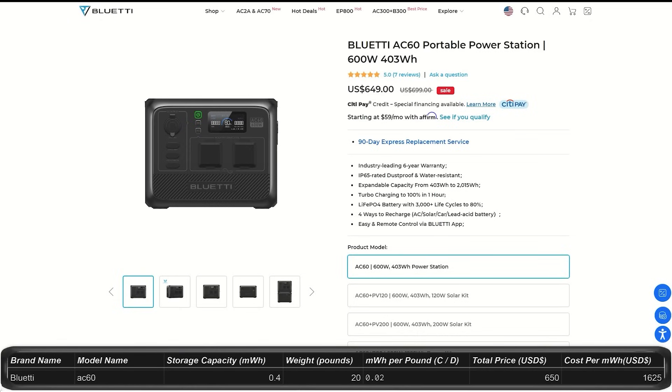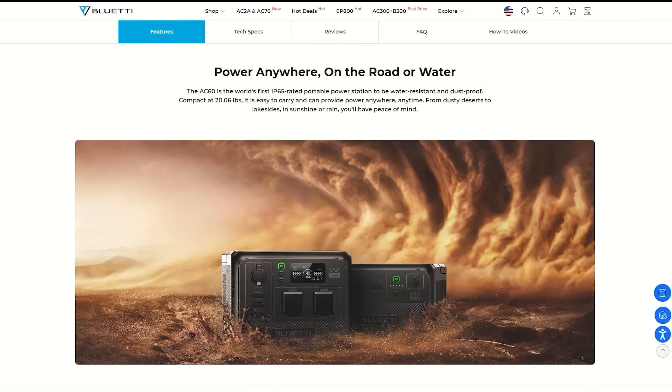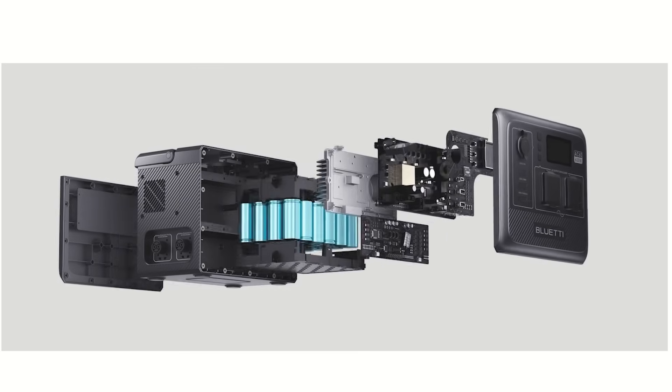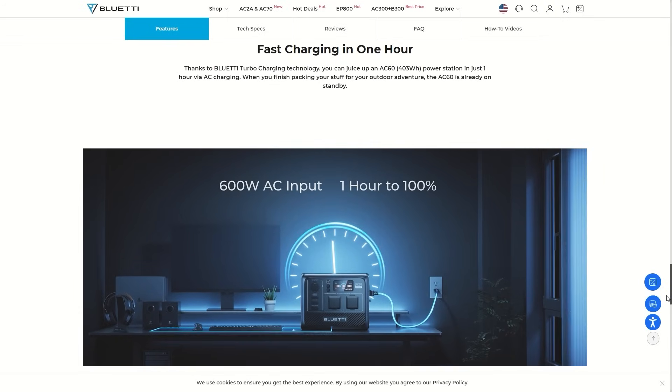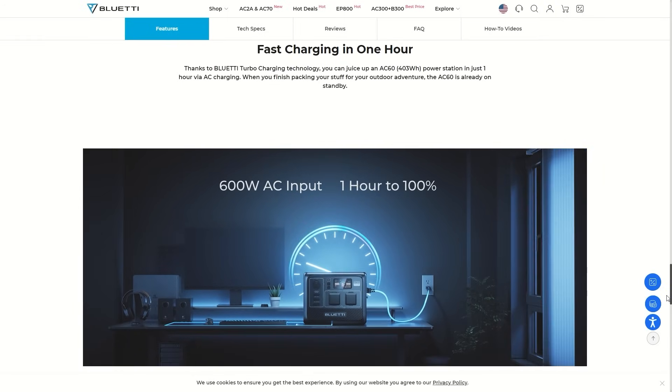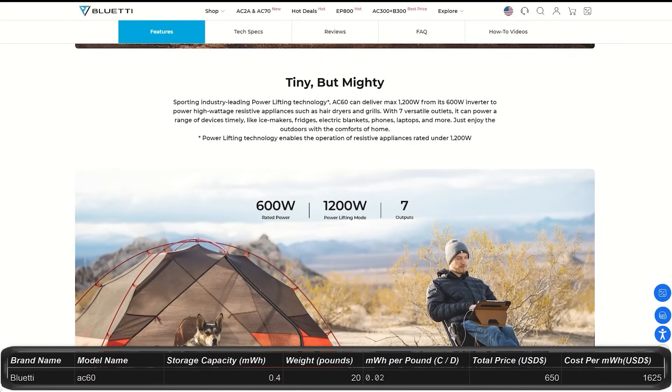The AC60 is $650, down from $700. It's IP65 rated — dust-proof and water resistant — great for outdoors. This is smaller than the AC180 at about 0.4 kilowatt hour storage and a wattage output of 600 watts with a peak of 1,200 watts. It has 7 ports including a wireless charger plate. Charge it 4 different ways and it fully charges in 1 hour. Only weighs 20 pounds. Upgradable using expansion batteries up to 2 kilowatt hours with a warranty of 6 years.